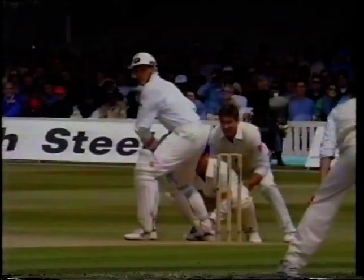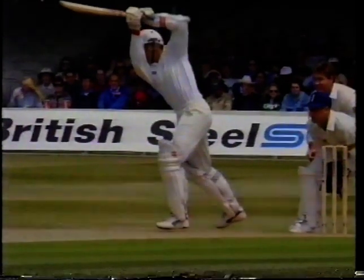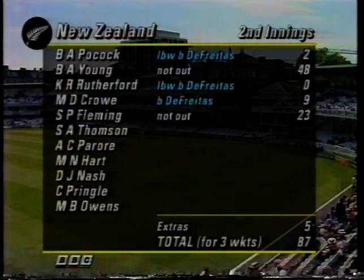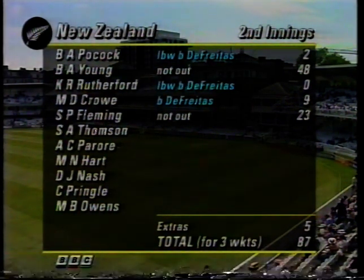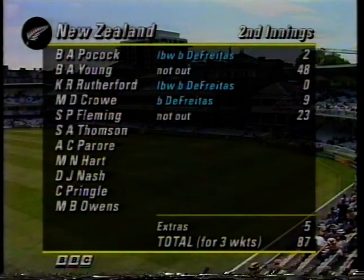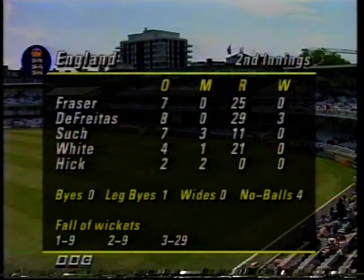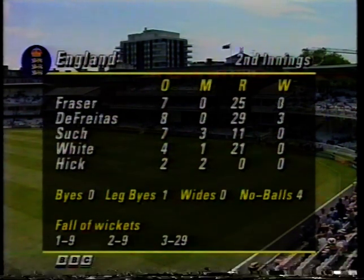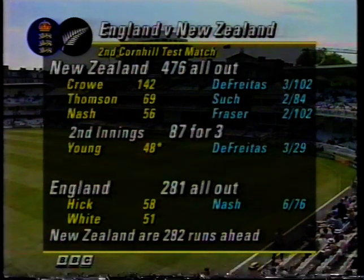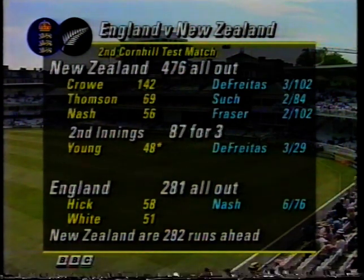He has played very well, Brian Young, this morning. No more runs added — the New Zealanders 87 for three at lunch. They lost those three early ones, then a nice recovery with Brian Young playing very well indeed for his 48, and also Stephen Fleming confirming his promise. 87 for three. Just the three wickets there for De Freitas at a cost of 29 from eight overs, nothing else for the England bowlers. England 281, and New Zealand now 87 for three — a lead of 282.